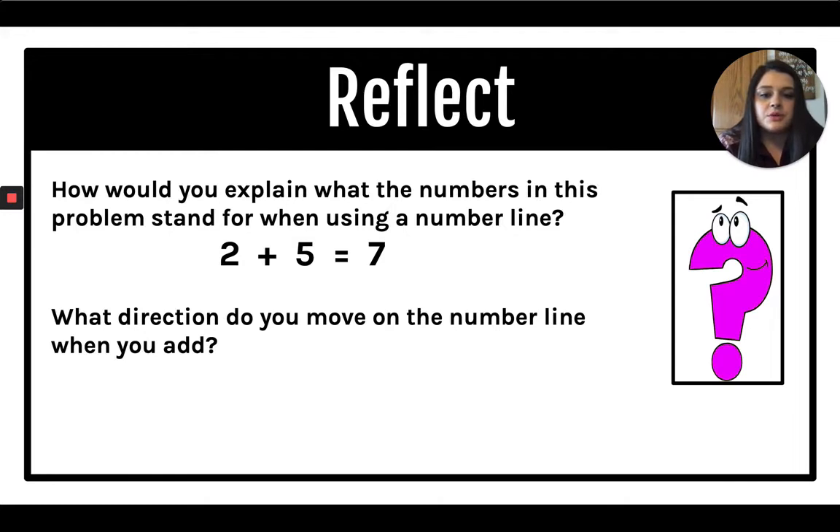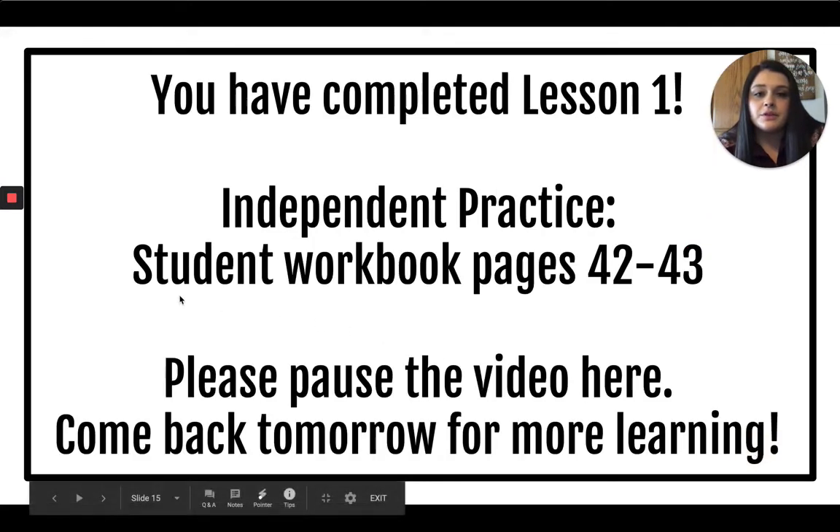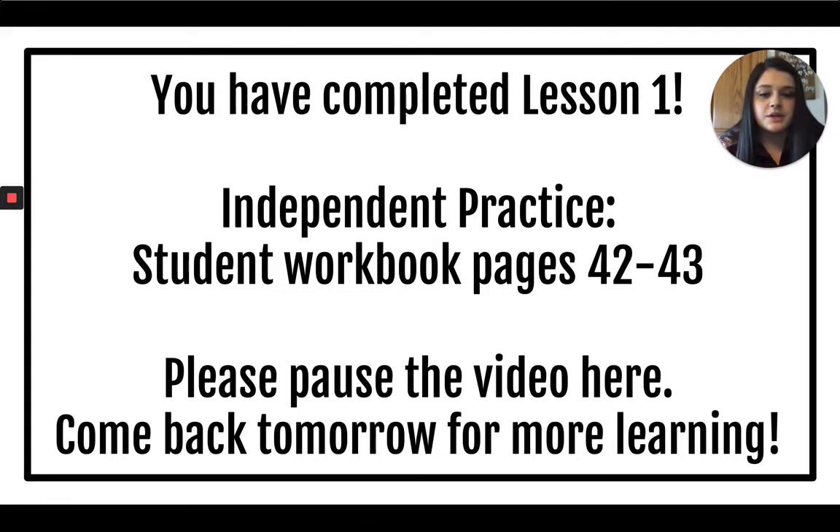What direction do you move on the number line when you add? To the right, or forward. You have completed lesson one. You can now turn to workbook pages 42 and 43 and complete those. Pause the video here and come back tomorrow for more learning.